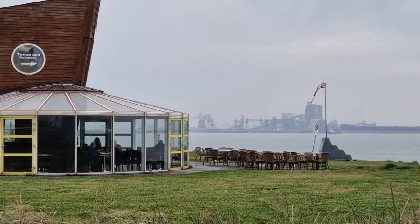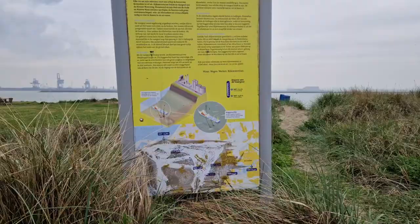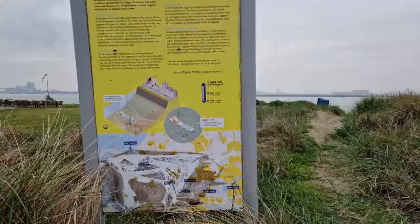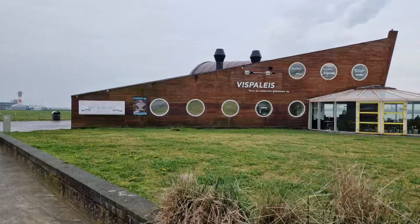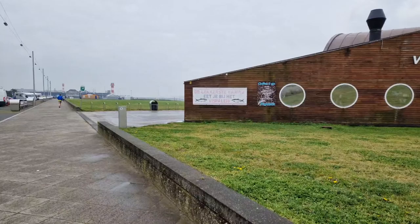The Fish Palace has a nice terrace — both indoor and outdoor seating — facing the Rotterdam Harbour waterfront. There is also some technical information here about the harbour, showing the water depth. According to them they serve the most delicious eel fish here.